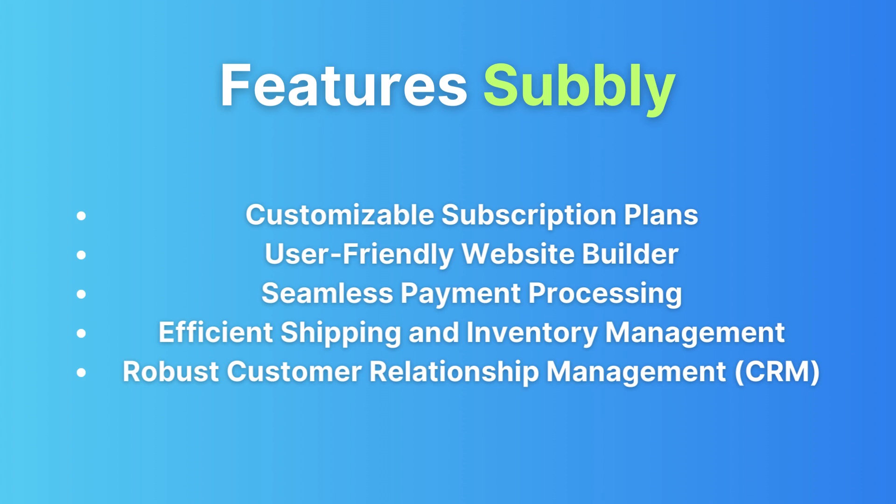CRM: Subbly provides a robust CRM system to help you keep tabs on your subscribers and engage with them effectively.